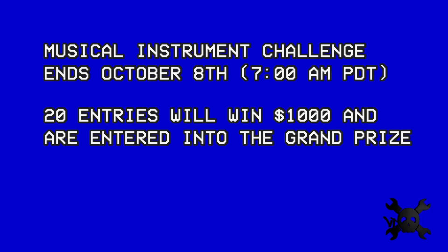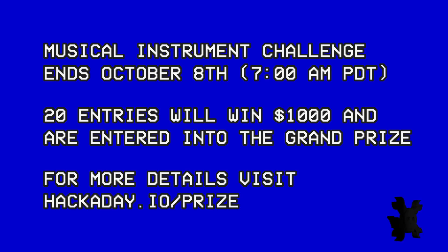Next up, the musical instrument challenge. Build a module, interface, or full instrument that evolves or goes far beyond modern music instrumentation.